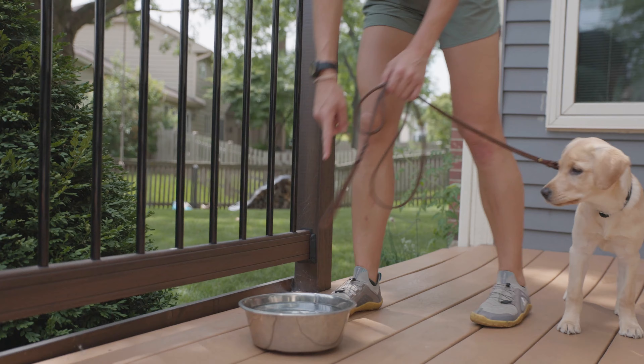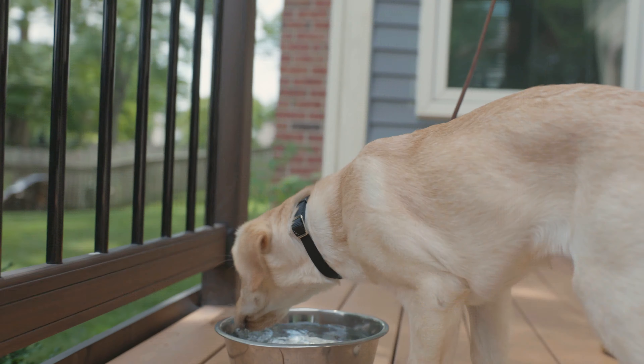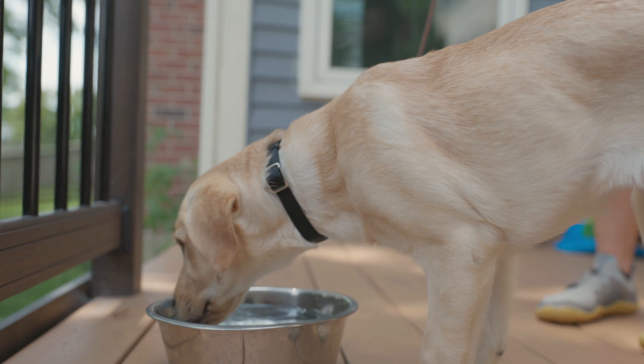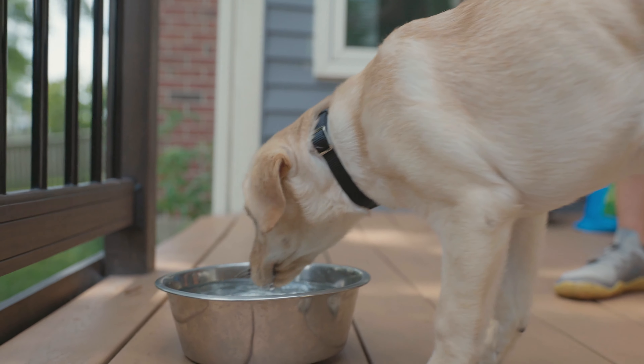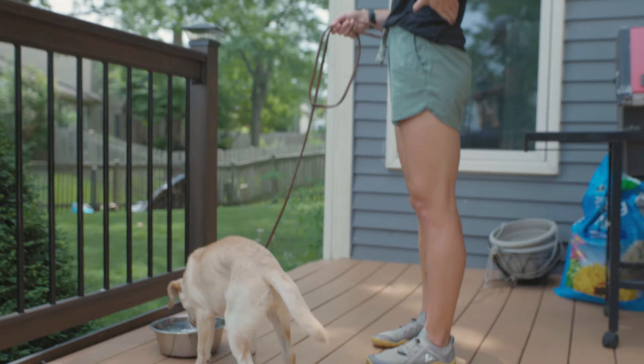Another key time is after they've eaten or drunk some water. When a puppy has breakfast or dinner, they're generally going to have a bowel movement very soon after — within a half hour is very common. So after they eat their food, have them outside within a half hour to give them a chance for that bowel movement.